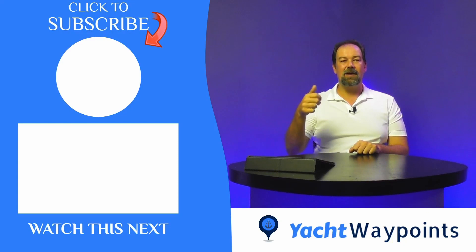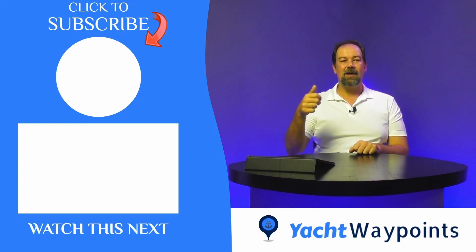If this video was helpful, please give us a thumbs up and subscribe. YouTube will recommend another great video for you. Have a wonderful day, safe winds, and see you out there on the water.